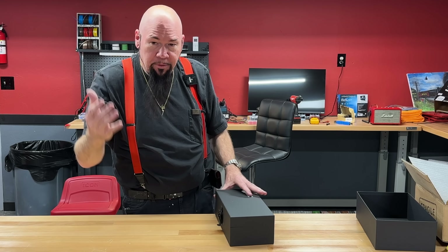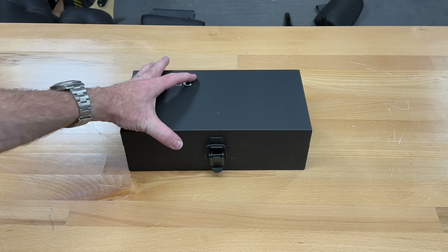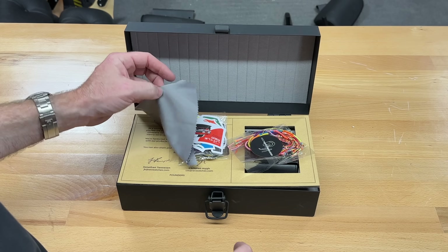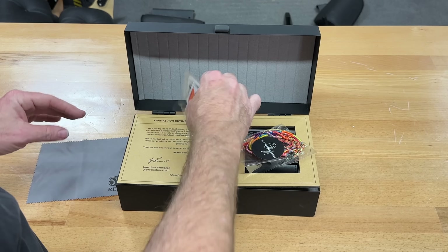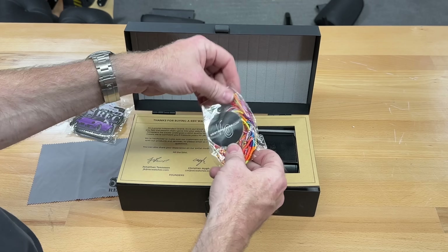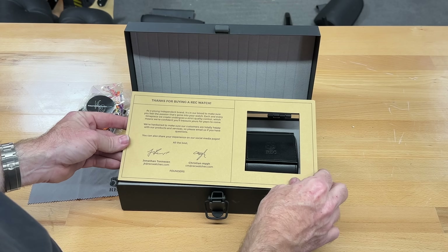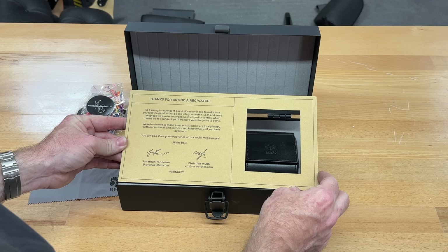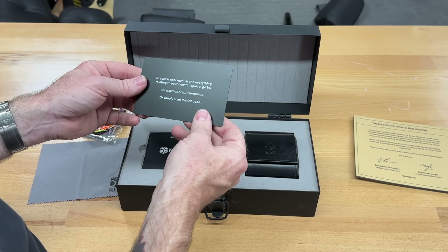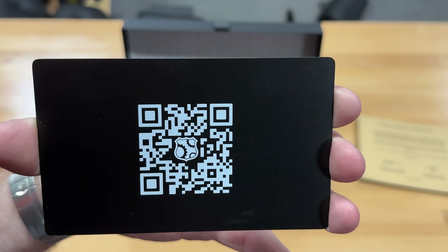Let me reposition the camera over my shoulder so you can see exactly what I'm seeing as I open it. Okay, we've got a cleaning cloth, some stickers, and — thanks for buying an REC Watch, you can freeze and read that. There's some kind of access-your-manual card — you can scan that to look at the manual.